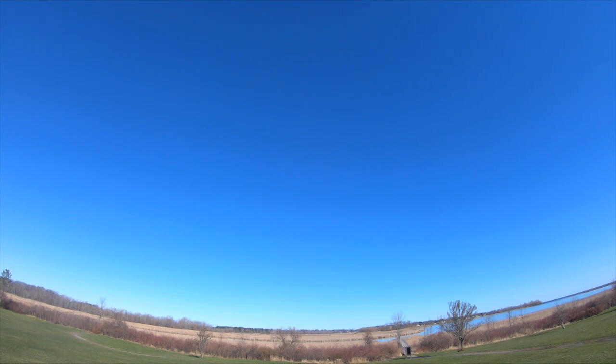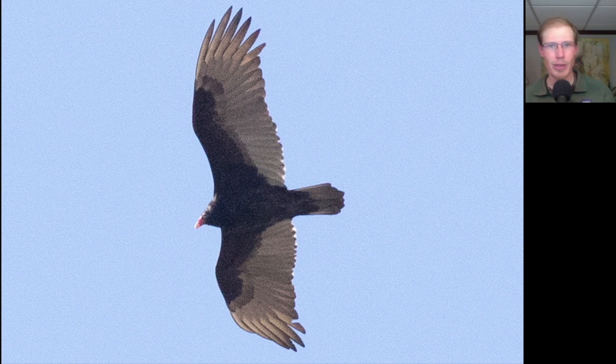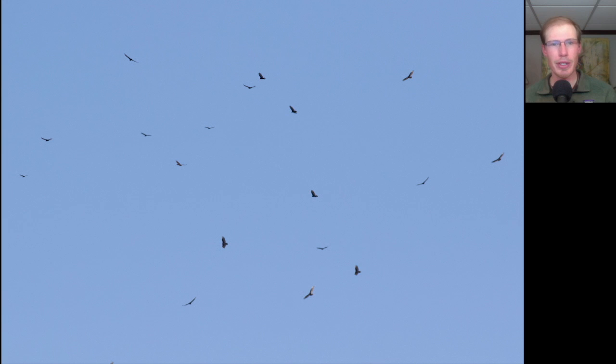The winds were light to start the day and then settled into a light northeasterly lake breeze. We ended up with a pretty big turkey vulture flight again and a good number of other raptors mixed in. Turkey vultures are two-toned underneath with small red heads. Here's an example of a group of turkey vultures soaring on a thermal.